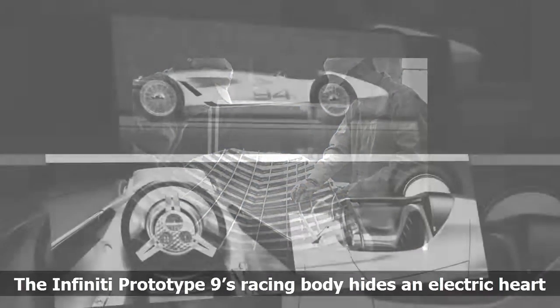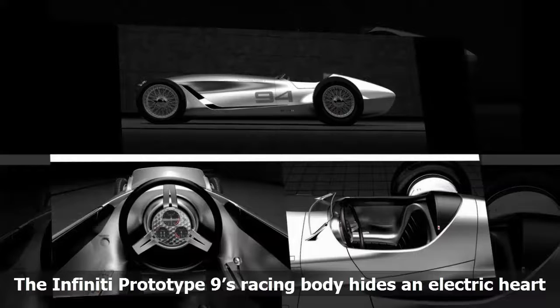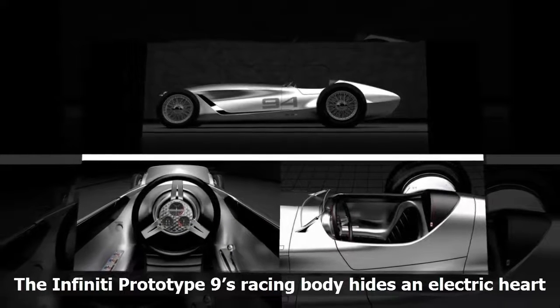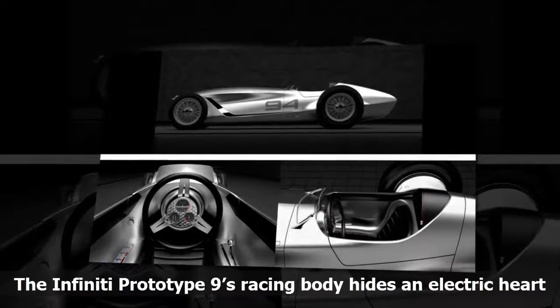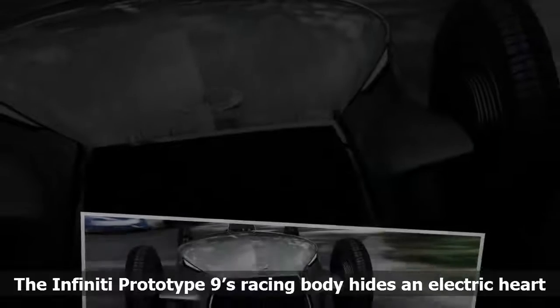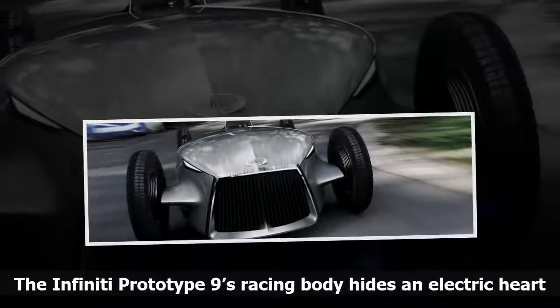Infiniti's designers in Japan tried to infuse cues from the brand's production cars in the front and sides. While the Infiniti Prototype 9 is a beautiful recreation of what the 1940s racing scene may have looked like if they'd been around to build a car, don't expect to be able to ever buy one. The technology underneath, however, is destined for a Nissan dealership very soon.